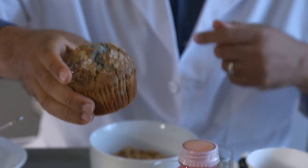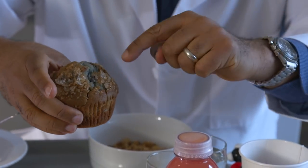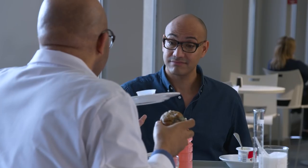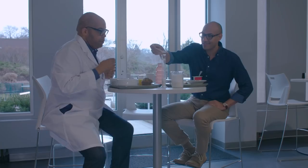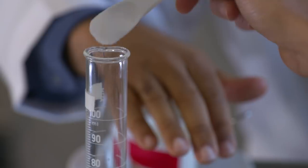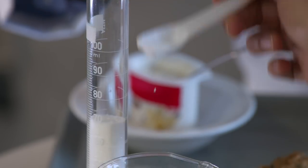Look at your muffin here. It's a blueberry muffin, but it has all this added sugar on top, and there's a lot of added sugar inside. You'd probably do better with a nice piece of toast and some nut butter. Your blueberry muffin has 30 grams of added sugar. Start scooping — seven and a half. One, two, three, four, five, six, seven, seven and a half.